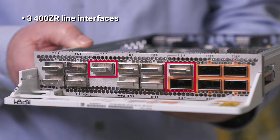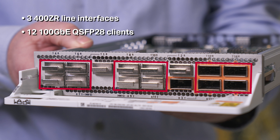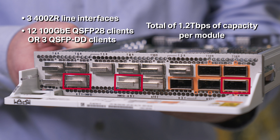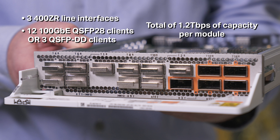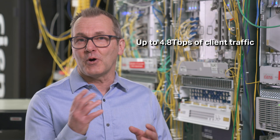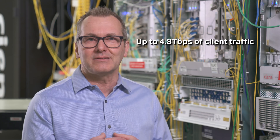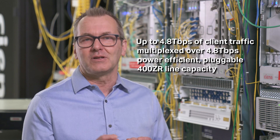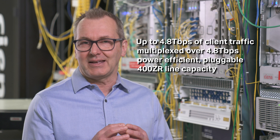This module supports 400ZR QSFP-DD line capacity. A single WaveServer 5 can be equipped with up to four of these modules to provide up to 4.8TB of client traffic multiplexed over 4.8TB of power efficient pluggable 400ZR line capacity.